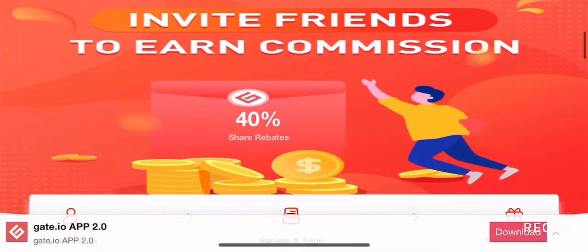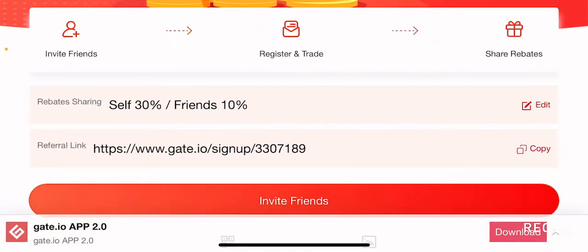Before we talk about Golem, I want to talk to you guys about Gerrata.io. Gerrata.io is a centralized exchange that is known for listing low market cap GEM tokens way before they get listed on major centralized exchanges such as Binance or even Coinbase. If you have a Gerrata.io account and you buy these low market cap GEM tokens, you stand a chance to make 10, 20, 50 or even 100x gains on those cryptocurrencies.